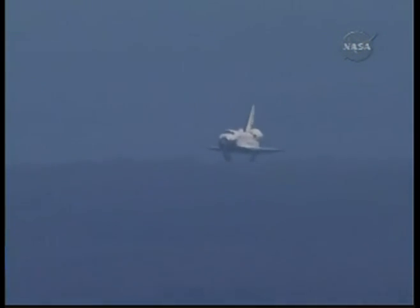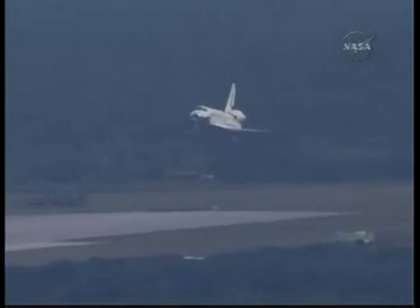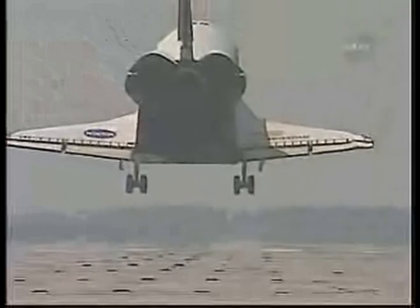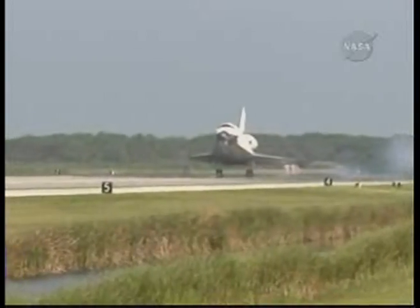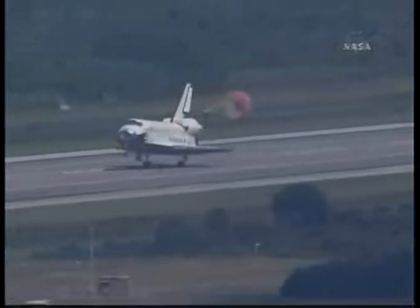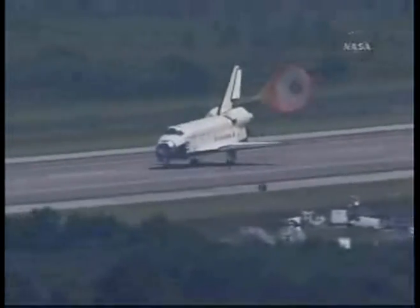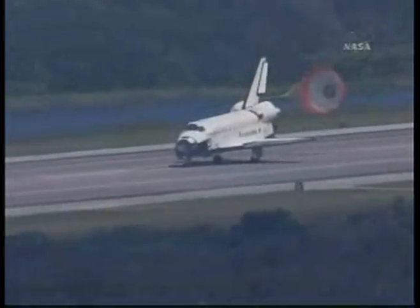30 seconds to touchdown. The landing gear is down and locked. Doug Hurley now deploying the drag chute. And Commander Mark Polanski rotating the nose gear down to the deck. Nose gear touchdown.